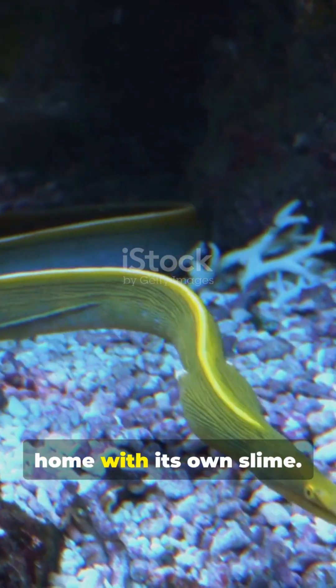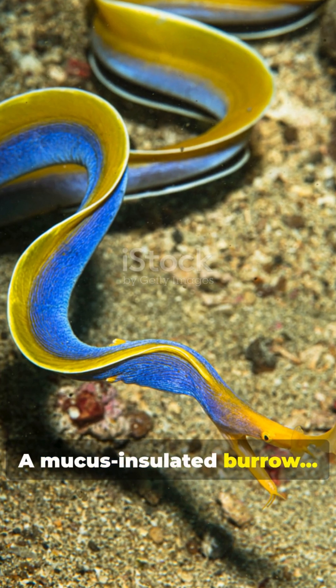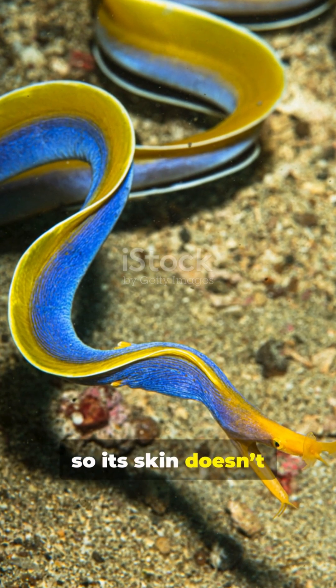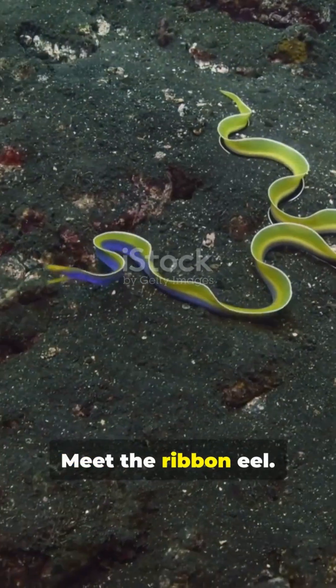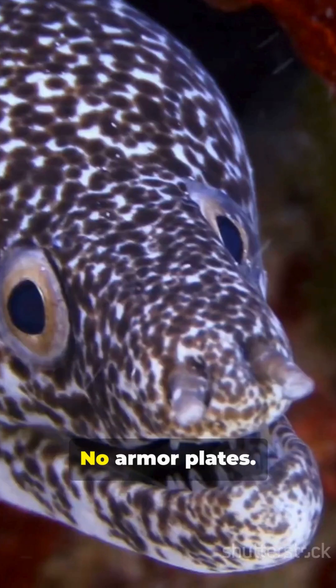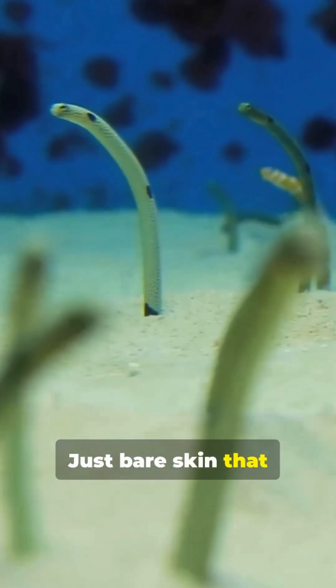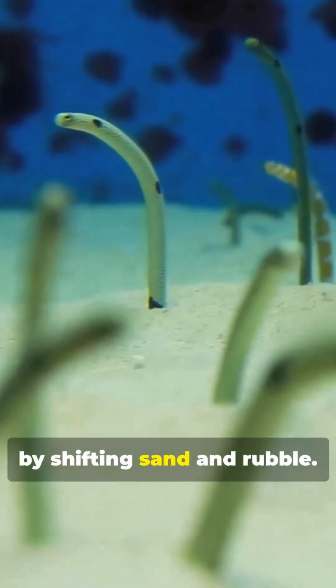This eel lines its home with its own slime — a mucus-insulated burrow — so its skin doesn't scrape off. Meet the ribbon eel: long, neon, scaleless, no armor plates, no protective coat, just bare skin that would get shredded by shifting sand and rubble.